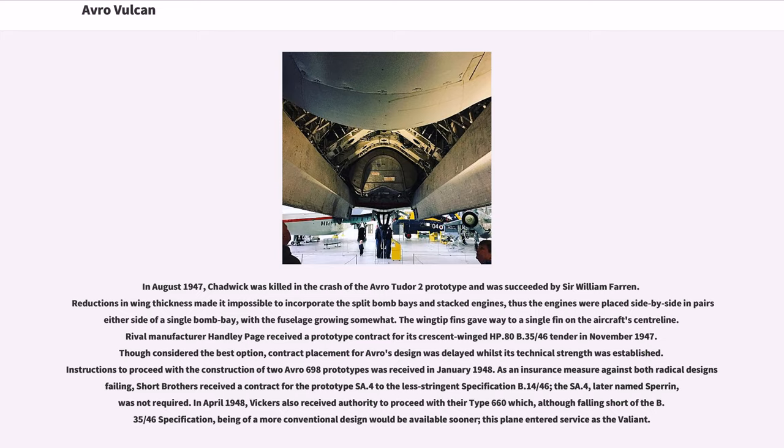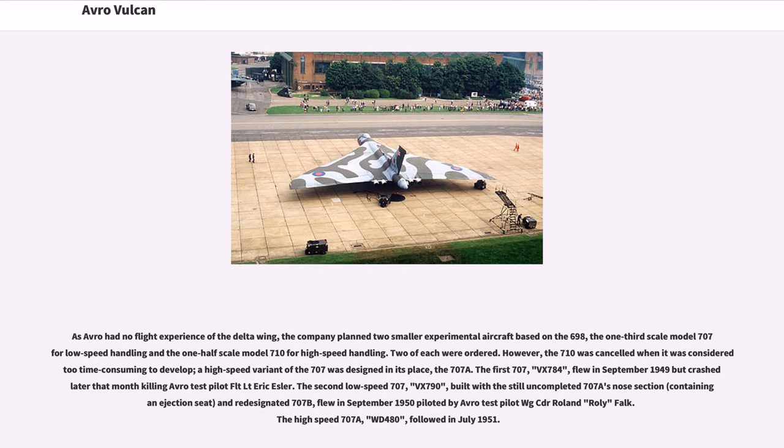Rival manufacturer Handley Page received a prototype contract for its crescent wing HP.80 to B.35/46 standard in November 1947. Though considered the best option, contract placement for Avro's design was delayed whilst its technical strength was established. Instructions to proceed with the construction of two Avro 698 prototypes were received in January 1948. As an insurance measure against both radical designs failing, Short Brothers received a contract for the prototype SA.4 to the less stringent specification B.14/46; the SA.4, later named Sperrin, was not required. In April 1948, Vickers also received authority to proceed with their Type 660 which, although falling short of the B.35/46 specification, being of a more conventional design would be available sooner; this plane entered service as the Valiant. As Avro had no flight experience of the delta wing, the company planned two smaller experimental aircraft based on the 698.